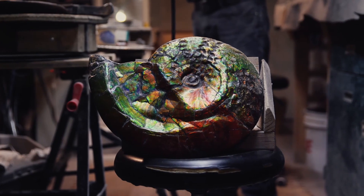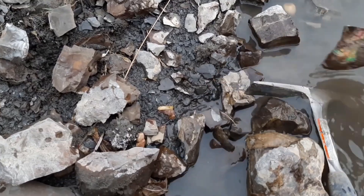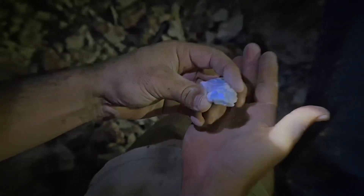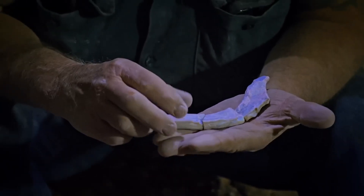Collectors prize their deep history, jewelers turn them into statement pieces, and museums display them as proof that nature can turn life itself into gemstone. Imagine breaking open a rock and finding color that's been waiting since prehistoric oceans.